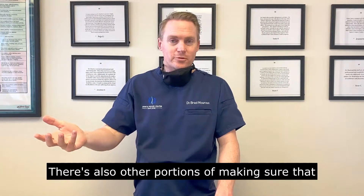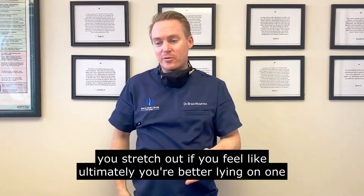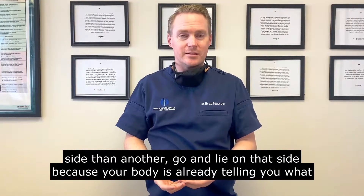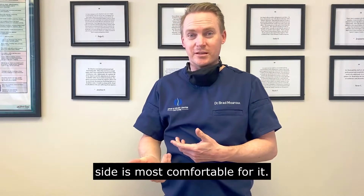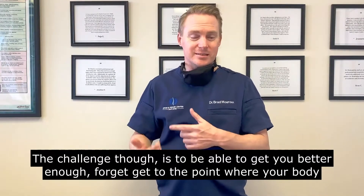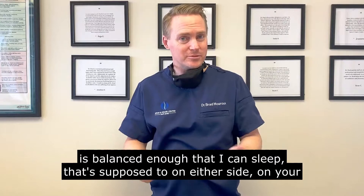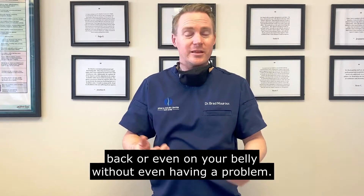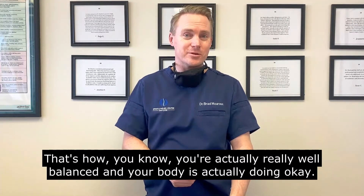There are also other portions of making sure that you stretch out. If you feel like you are better lying on one side than another, go and lie on that side, because your body is already telling you what side is most comfortable. The challenge though is to get your body balanced enough that you can sleep on either side, on your back, or even on your belly without even having a problem. That's when you know you're really well balanced and your body is doing okay.